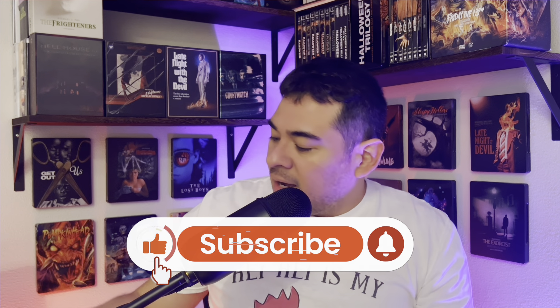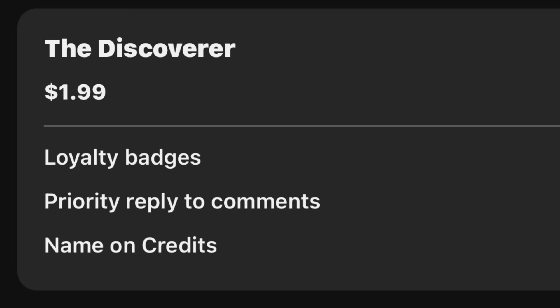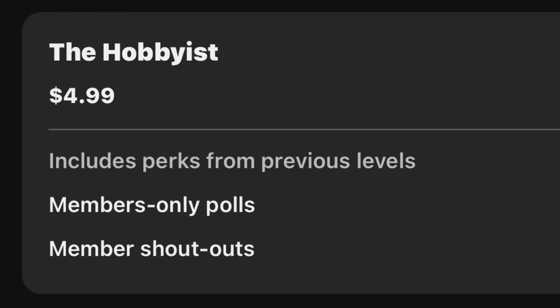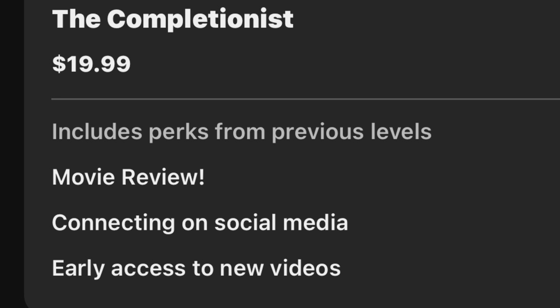Welcome to Frank's Media Reviews. Today's video is going to be a quick unboxing of movies I just recently got. If you like this type of video, hit the like and subscribe button — I really appreciate it. Check out my monthly tier memberships starting as low as $1.99, $4.99, $9.99, and $19.99. Thank you to everyone who is a tier member.